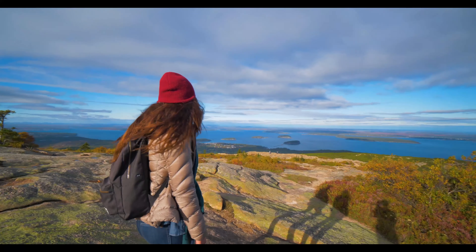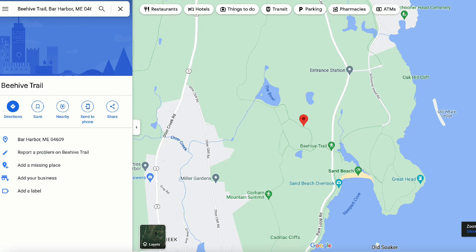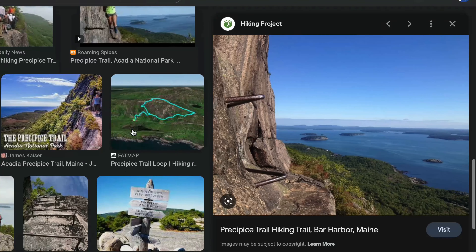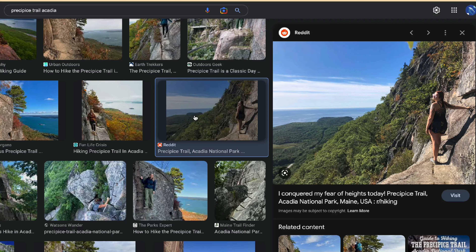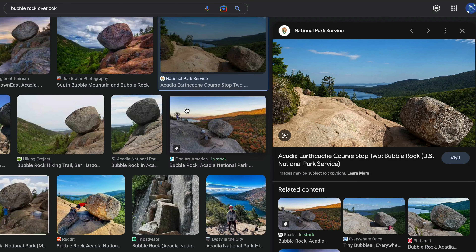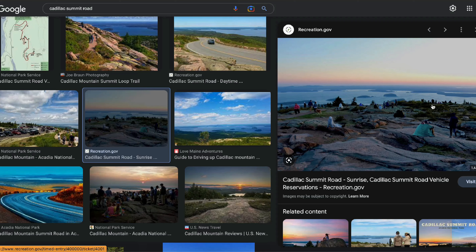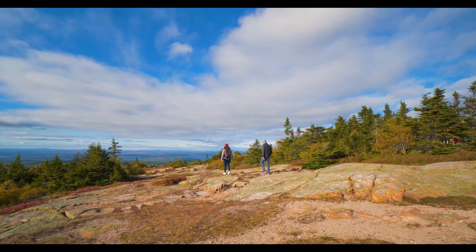Acadia National Park — New England is well known around the world for its autumn foliage. Out of all the states in New England, Maine is the largest and least populated. Acadia National Park gets crowds from cruise passengers visiting from Bar Harbor Port, but there is plenty of room for everyone. The fee to get in per vehicle is $30, valid for seven days. There are around 158 miles of hiking trails in the park. A few we recommend for fall: The Beehive Loop Trail, which has incredible panoramic views but is not for the faint of heart.